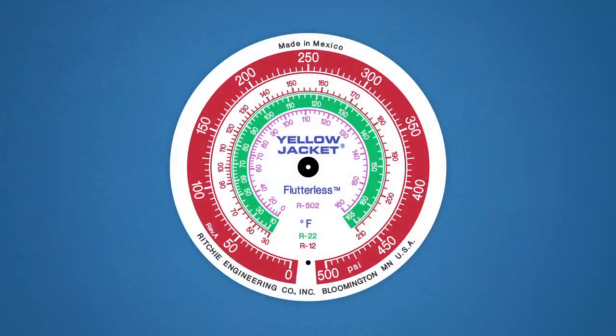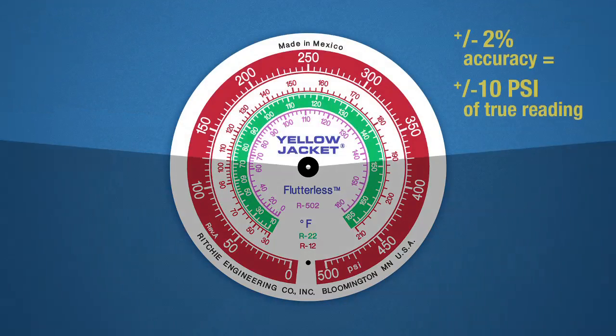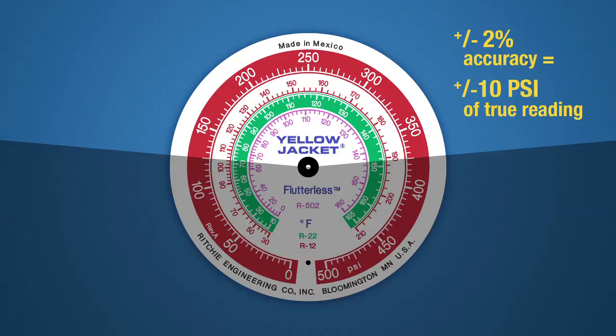Using a 0 to 500 psi gauge as an example, the first section, from 0 to 125 psi, is plus or minus 3% accuracy full scale — in other words, the reading will be within plus or minus 15 psi of the true reading. The accuracy of the second section, from 126 to 375 psi, often referred to as the sweet spot, is plus or minus 2% accuracy full scale, or plus or minus 10 psi of the true reading.